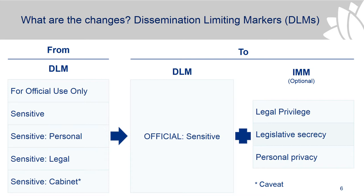The implementation has been extended out to October 2020, and there's no requirement for re-classification of existing documents.